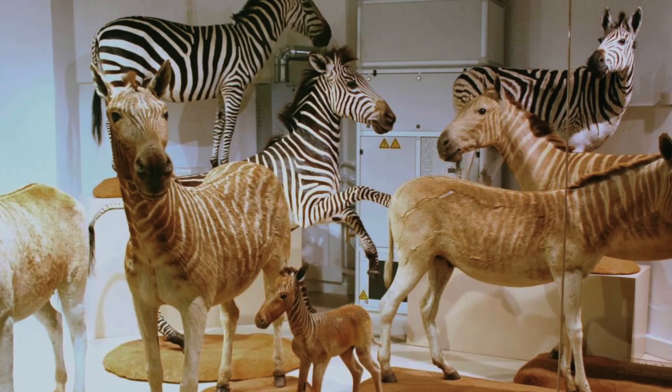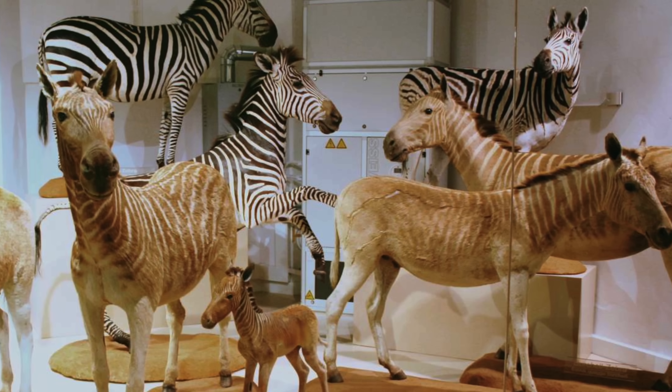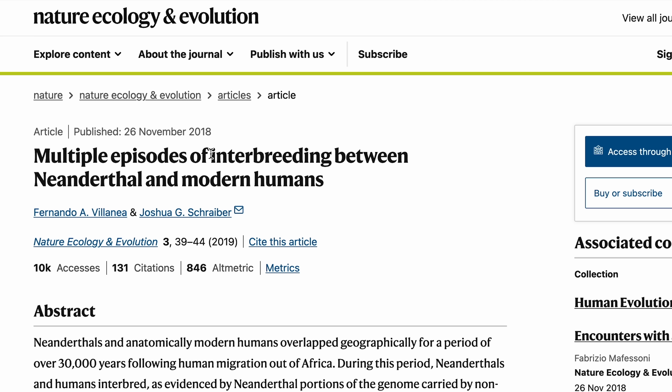But much more importantly, they discovered for the first time that ancient DNA could be preserved in tissue long after an animal had died. And just like that, the age of ancient DNA was upon us. It truly was a scientific revolution.